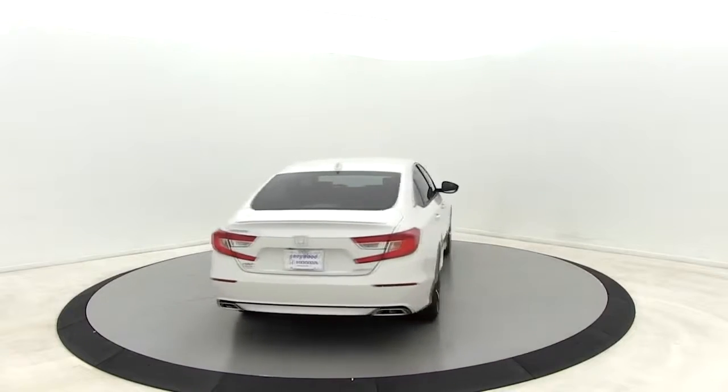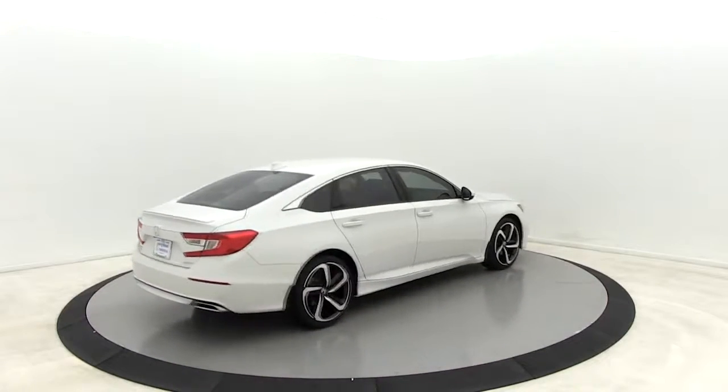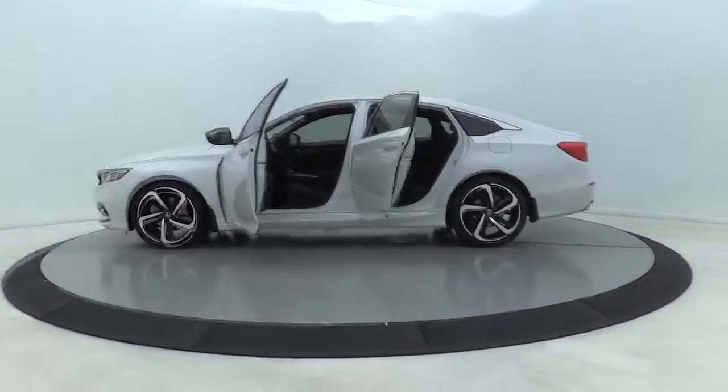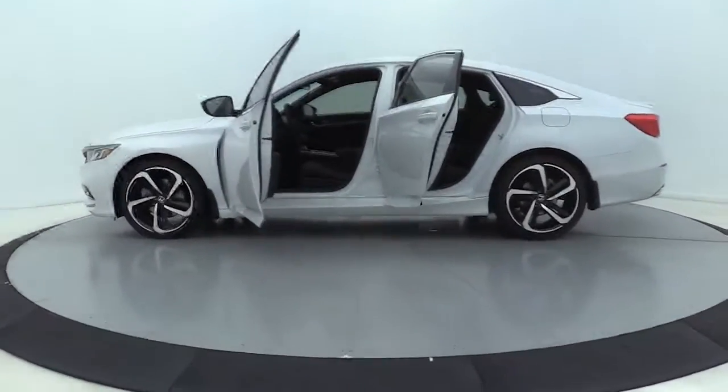Traction control. Dual airbags. Leather-wrapped steering wheel. Power steering. Four-wheel disc brakes. AM-FM stereo radio. Eight speakers.